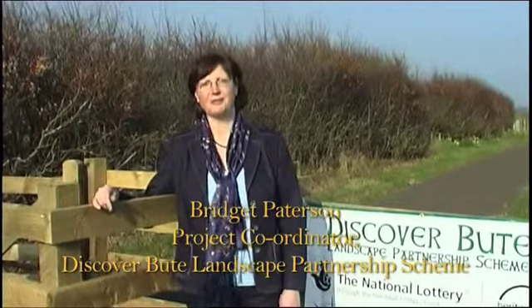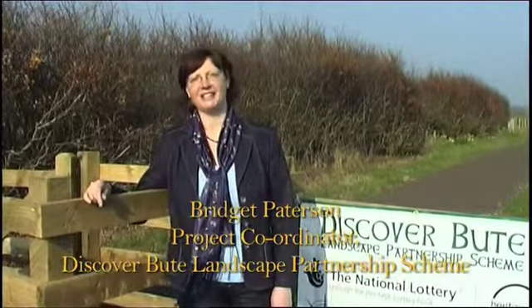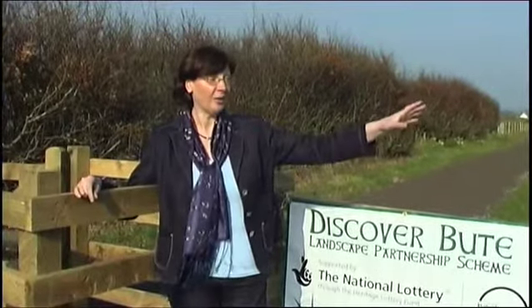The Discover Butte Landscape Partnership Scheme has really been in development since late 2004. There was a planning grant, a stage one, and a development stage which was submitted at the end of January 2008. We heard that we had been successful and got the funding in June 2008. We had permission to start on the 12th of August that year, when our assessor Fiona Southern from the Heritage Lottery Fund came up to see us, and we actually launched the project right here with Johnny Beatty.